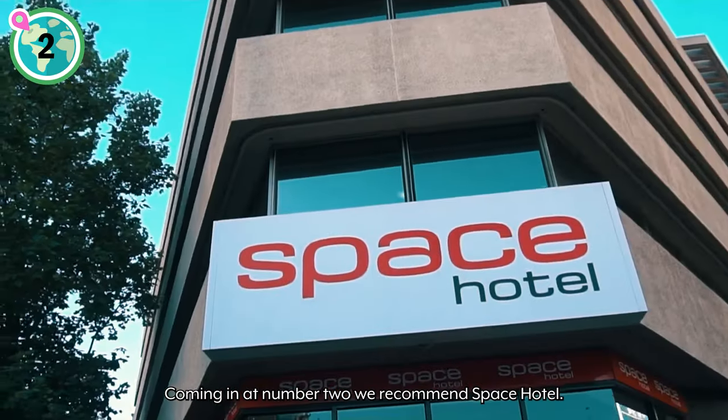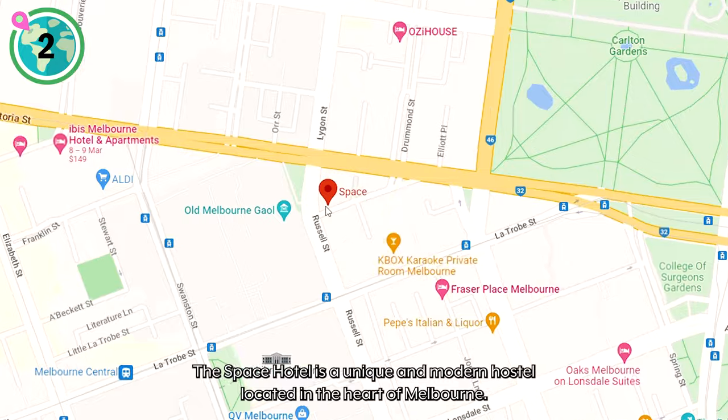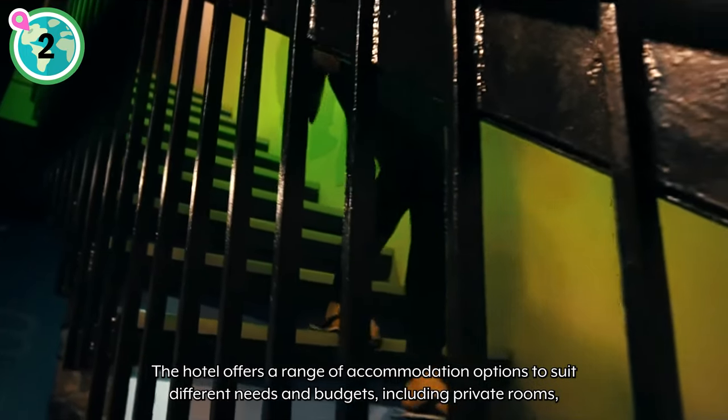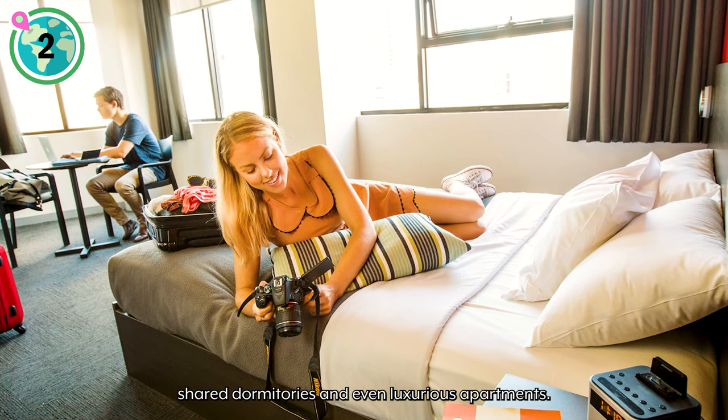Coming in at number two, we recommend Space Hotel. The Space Hotel is a unique and modern hostel located in the heart of Melbourne. The hotel offers a range of accommodation options to suit different needs and budgets, including private rooms, shared dormitories, and even luxurious apartments.